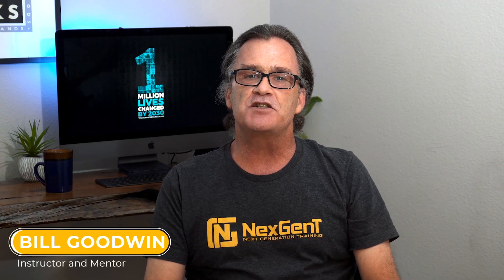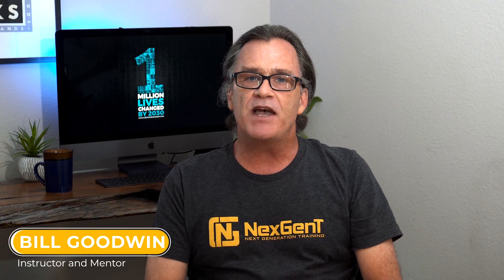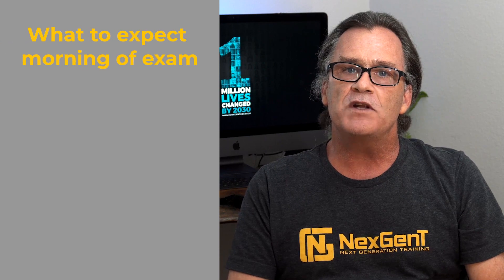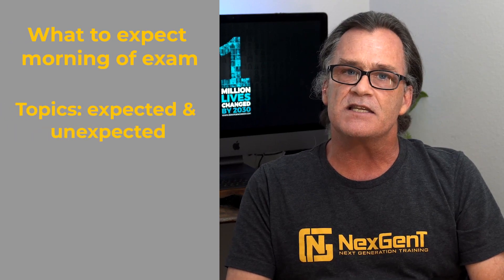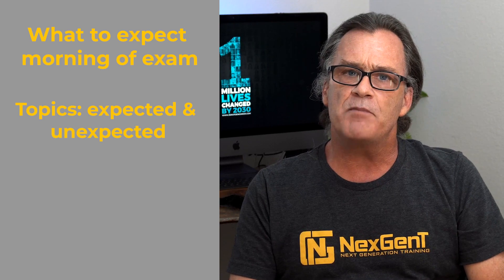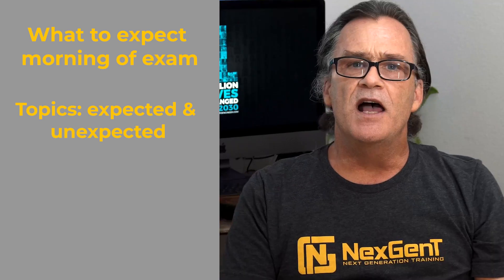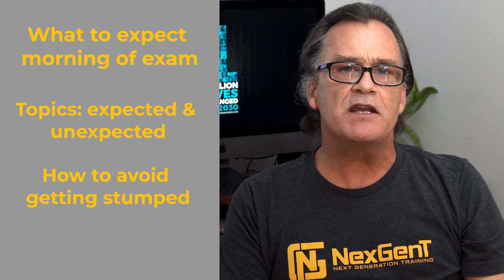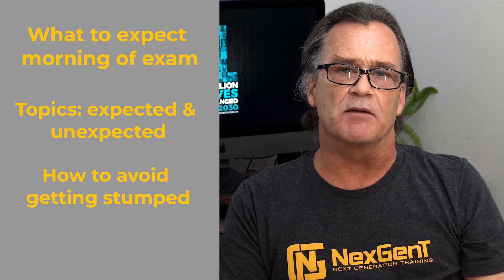Welcome back to the channel. I'm Bill Goodwin, instructor and mentor here at NextGen T. I've recently passed the CCNA exam and I wanted to share what I've learned with you. Specifically, I want you to know what to expect the morning of the exam, be prepared for the types of topics you'll see, and we're going to go over some ways they're going to try to stump you and how you can get past them.